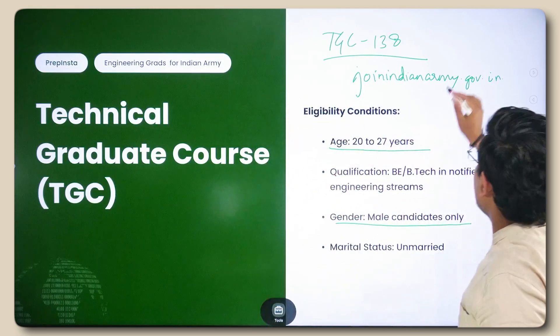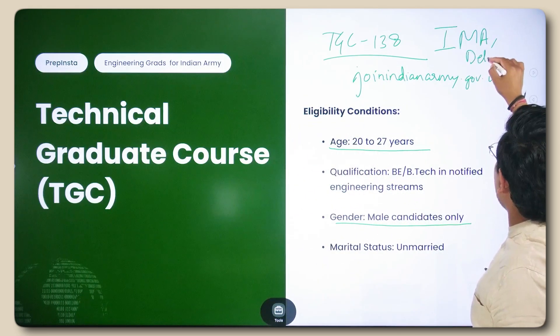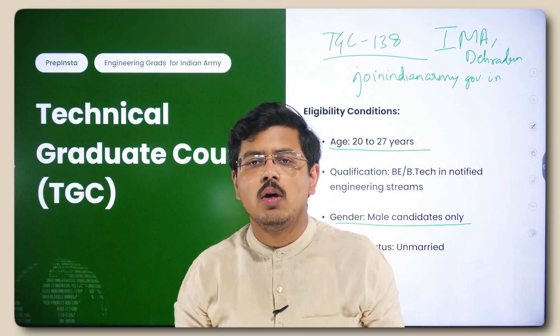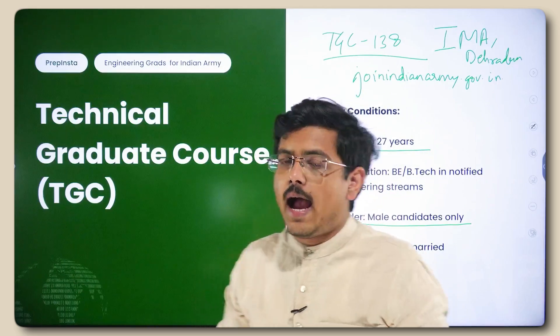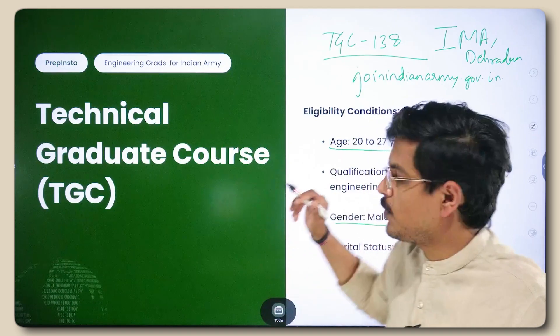Training for TGC happens at IMA Dehradun — the Indian Military Academy Dehradun. This is one of the finest opportunities, but the seats are very few so the competition is very high. We'll talk about the general procedure as well, but that's the overview of TGC.